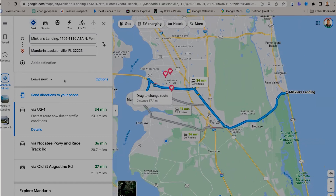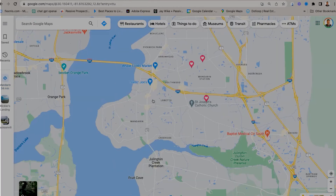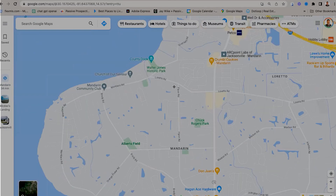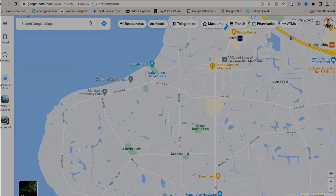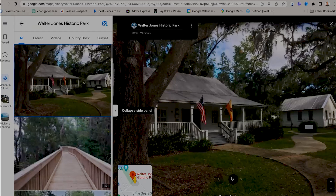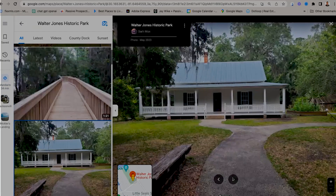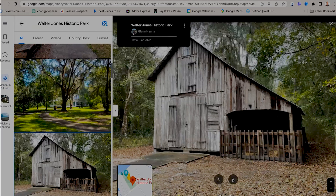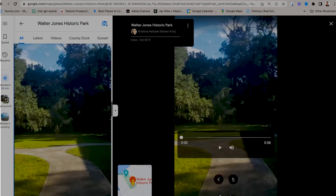Let me show you some of the nice parks in Mandarin. You have Walter Jones Historic Park — they have some nice walkways and beautiful trees, including cypress trees right there on the river's edge. Really a lovely spot.